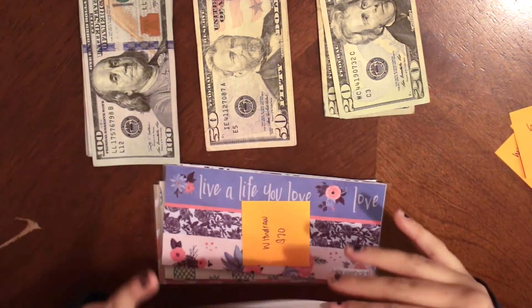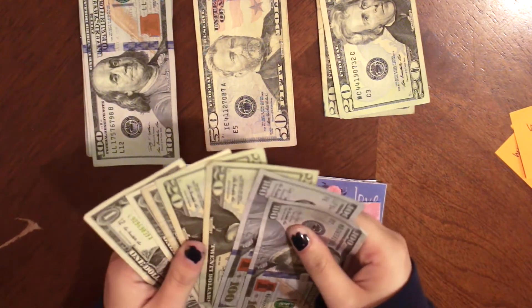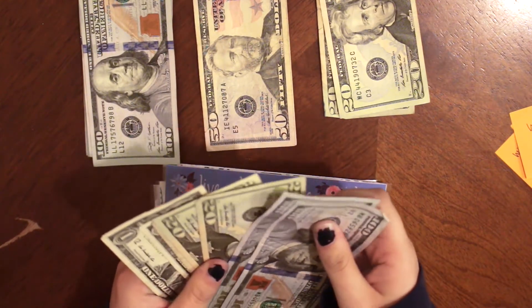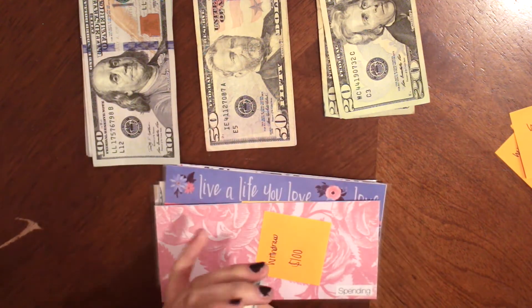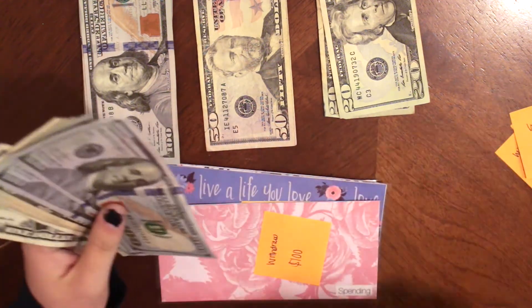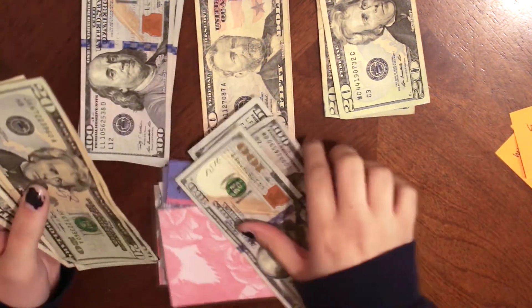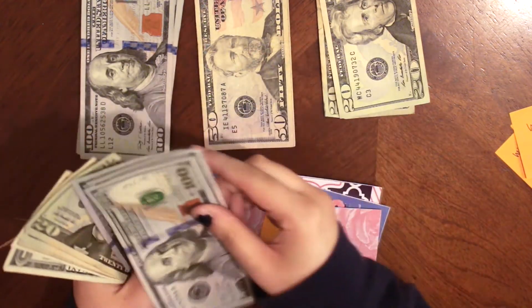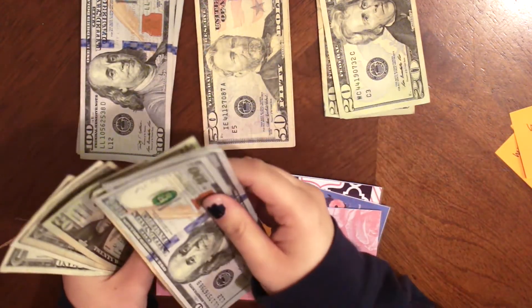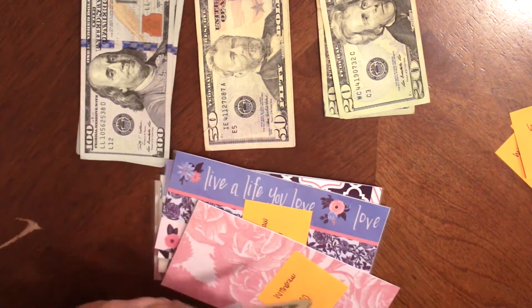The next one is Spending. I needed to withdraw $100 because the total was $343. I didn't need a separate $50 because I traded that in to help get the $100 bill. So now counting it out: $1, $2, $3... $20, $40, $41, $42, $43 — $343 for my spending envelope.